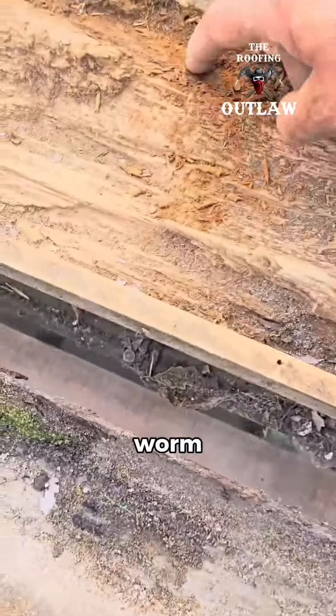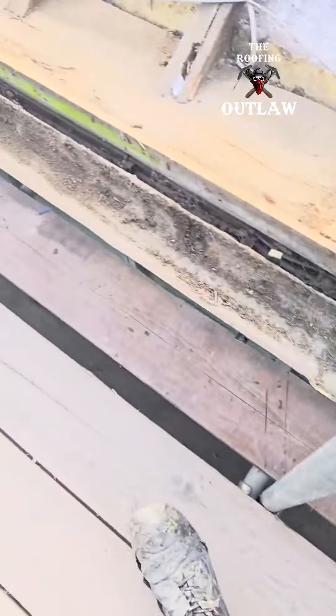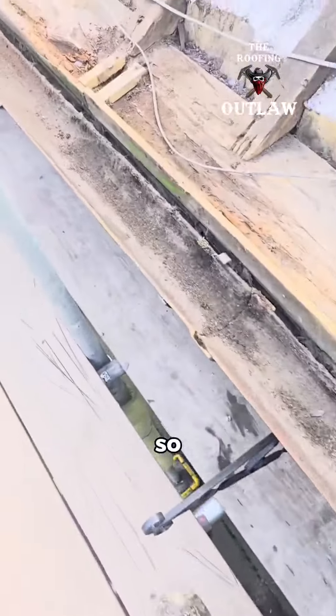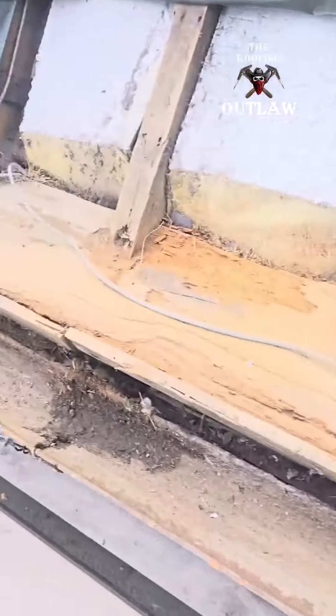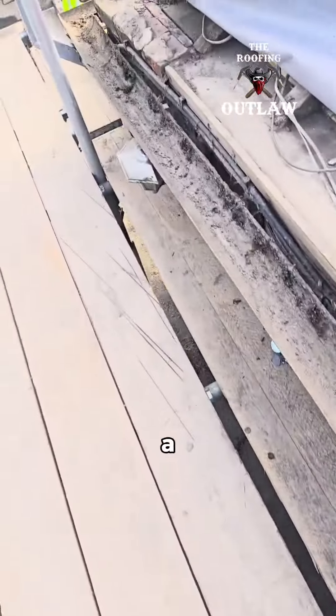It decided to eat the full timber all the way down here. More woodworm dust — look at it. So we've had to stop the job right now because this needs to be looked at by a structural engineer.